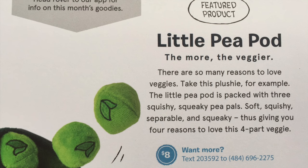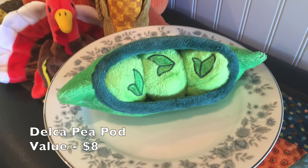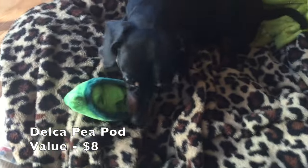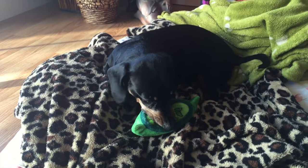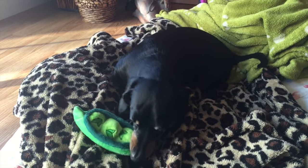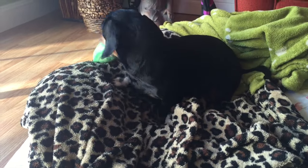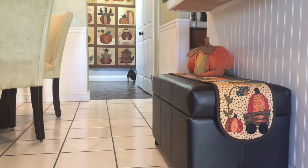Next is a featured product. It's a toy — a little pea pod. The little pea pod is packed with three squishy squeaky pea pals. I love it. You gotta hand it to Bark Box, they sure do come up with some cute little toys. Cuter toys than I've ever seen anywhere.